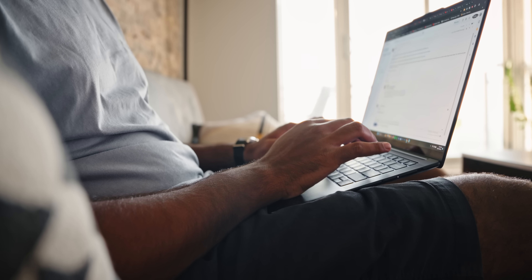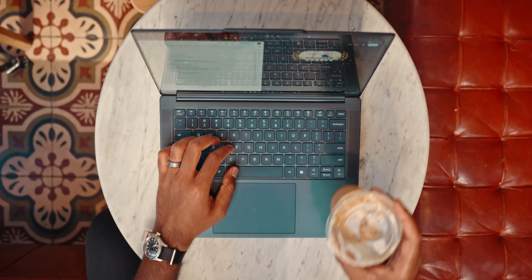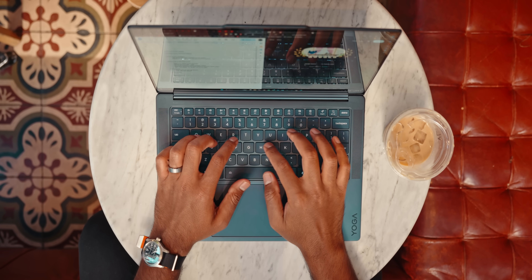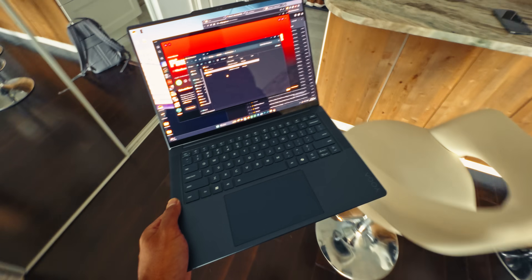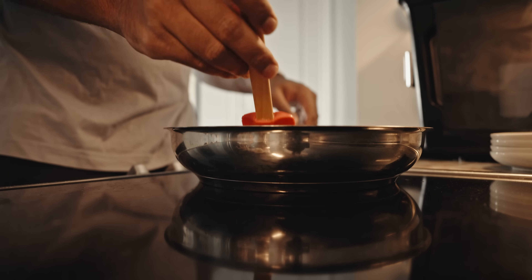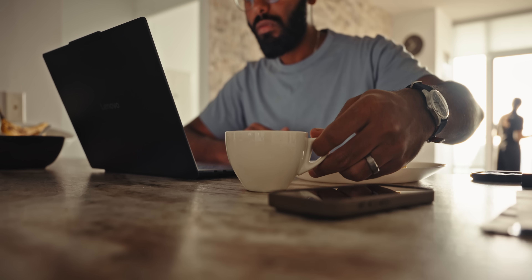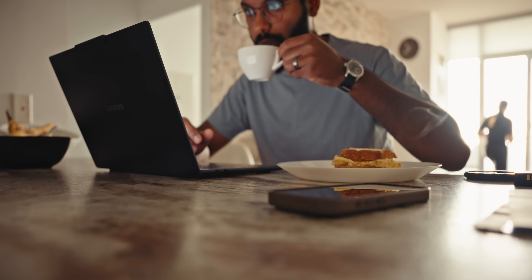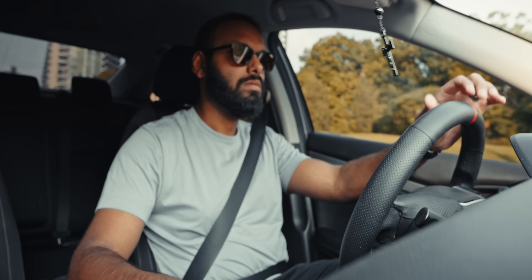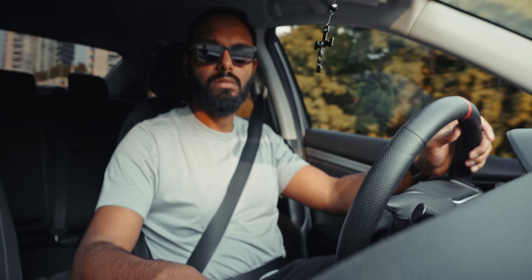I started by catching up on emails, and something about this keyboard felt off. I'm used to a lot of Lenovo laptops, and this one feels cheap and shallow. But I do like the slim nature of the laptop, making it easy to carry around. I made some coffee, whipped up a quick breakfast, watched a few YouTube videos, and by the time I wrapped up my morning routine at 8 AM, I was sitting around 93%.